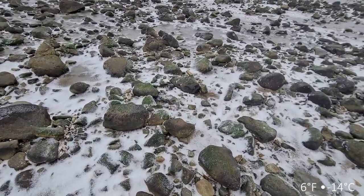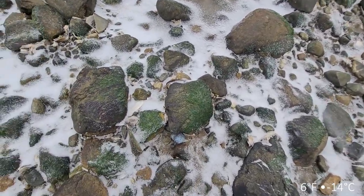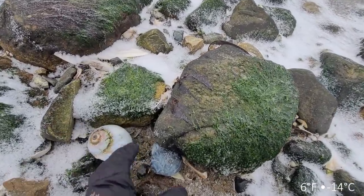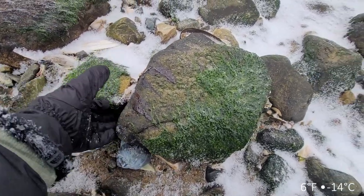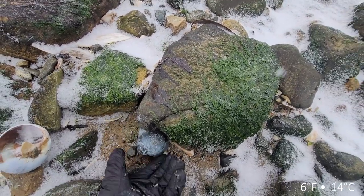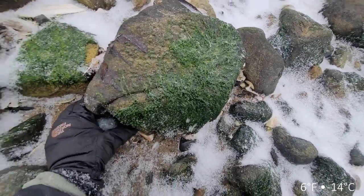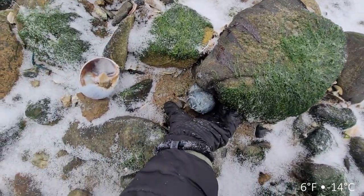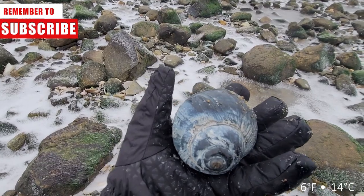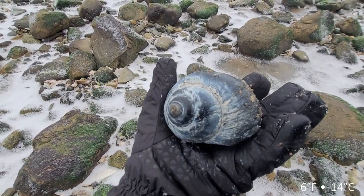Oh my God, there's a blue one over here. I am hoping so bad that I can get this one. There is some movement - it is wiggling! Look at this, you guys, this was worth coming out here alone. Look at the color on the shell - I really feel like the color on this one is going to stay because it's from really deep water.